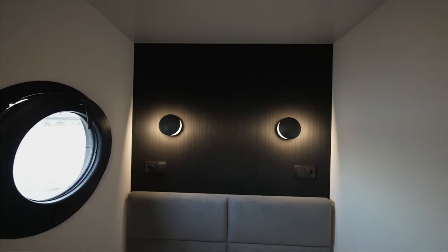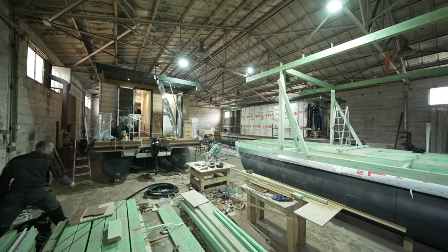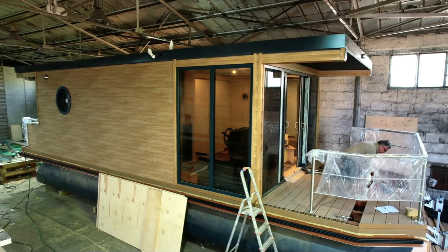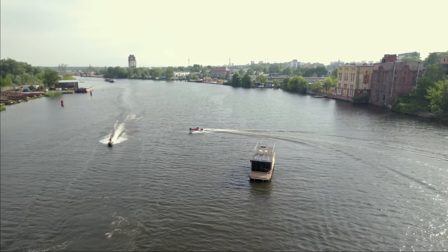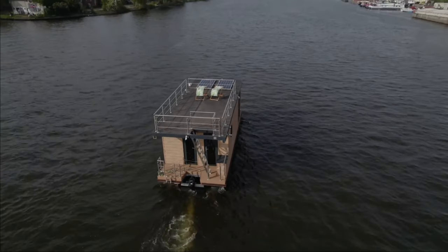The price of the Aqua House may vary based on its design and characteristics, but the average cost is around $98,578. Offering comfort and affordability, this houseboat provides guests with a tranquil and scenic vacation experience on the water.